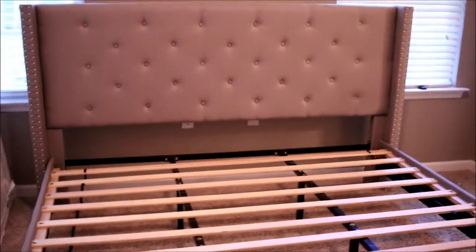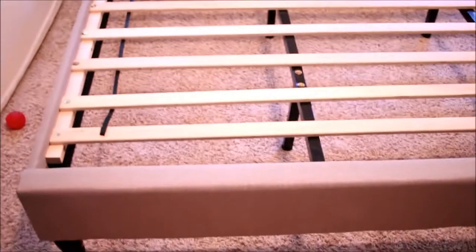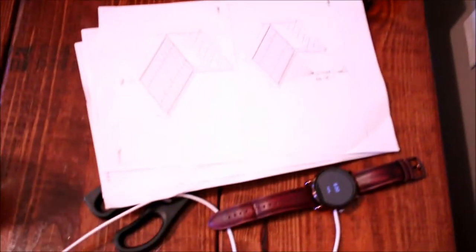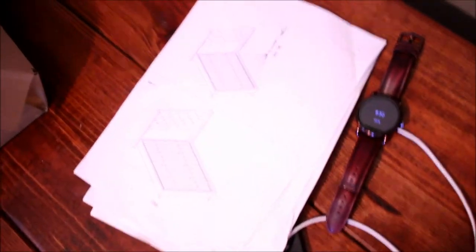So this is the finished product of the bed frame. Very nice little bed set. These are just the instructions. Ours did come with instructions — I know a few people said they didn't get them. This mattress is 14 inches tall, and we also bought a mattress protector.